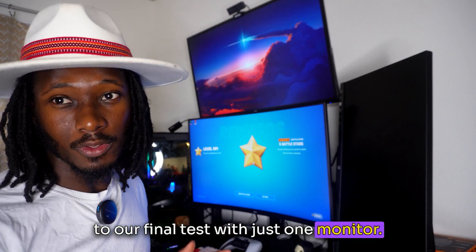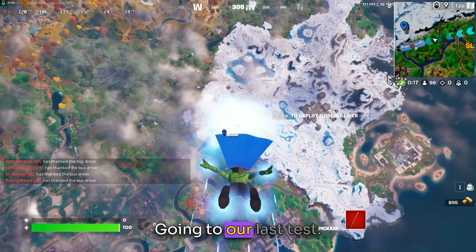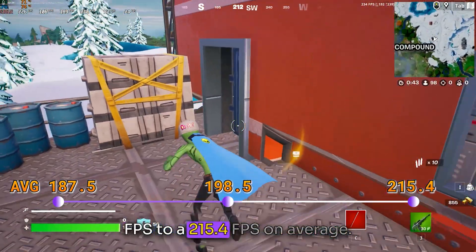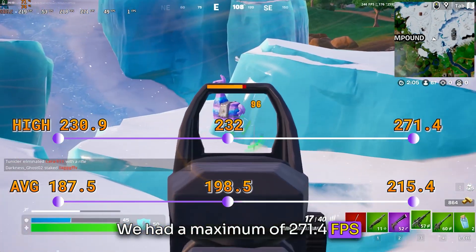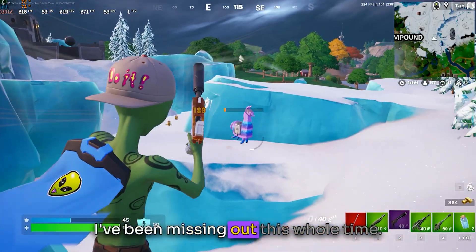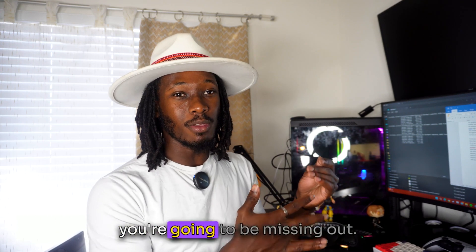Now we're going to our final test with just one monitor — we'll unplug the HDMI or DisplayPort from the GPU and see what happens. The single-monitor results were mind-blowing. We went from a 198.5 average FPS to 215.4 FPS on average, with a maximum of 271.4 FPS and a minimum of 98.6 FPS. This was a 14% FPS increase from three monitors to one, which is insane. At 14%, it's quite a bit, but it's not necessarily game-changing if you already have a good system.